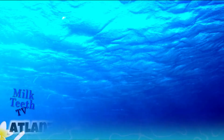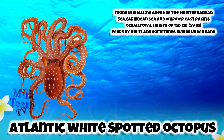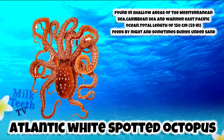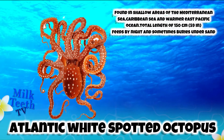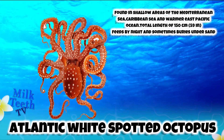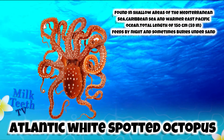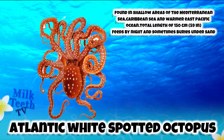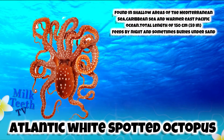The Atlantic White Spotted Octopus. It is found in shallow areas of the Mediterranean Sea, the Caribbean Sea, and the warmer East Pacific Ocean. It has a total length of 150 centimeters. It feeds by night and sometimes it buries itself under the sand.